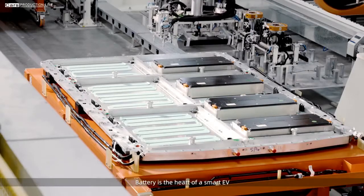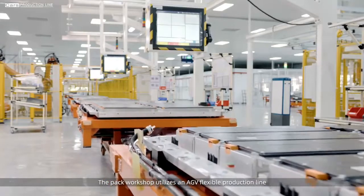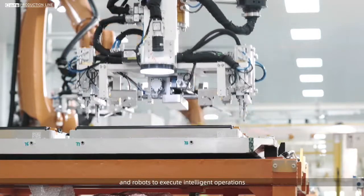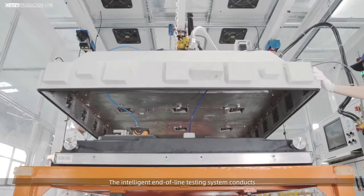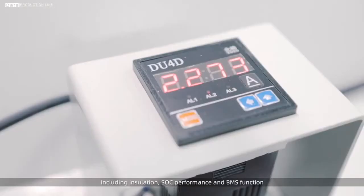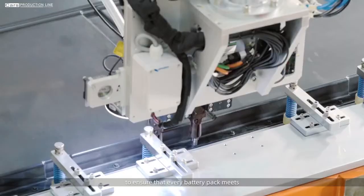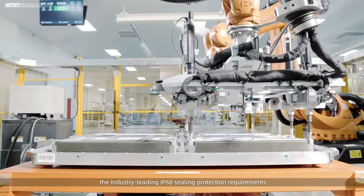Battery is the heart of a smart EV. The PAC workshop utilizes an AGV flexible production line, combined with high-precision visual systems and robots to execute intelligent operations. The intelligent end-of-line testing system conducts comprehensive testing for every battery pack, including insulation, SOC performance, and BMS function, to ensure that every battery pack meets the industry-leading IP68 ceiling protection requirements.